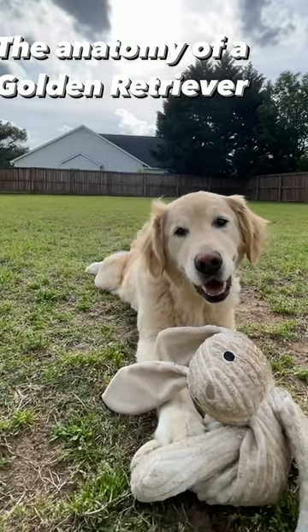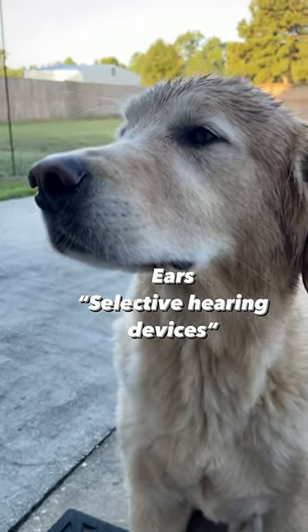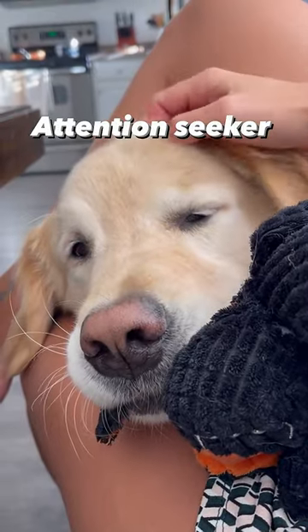The anatomy of a golden retriever. Ears, also called selective hearing devices. Nose — aside from sniffing treats a mile away, the nose is used for nudging their humans for attention or food.